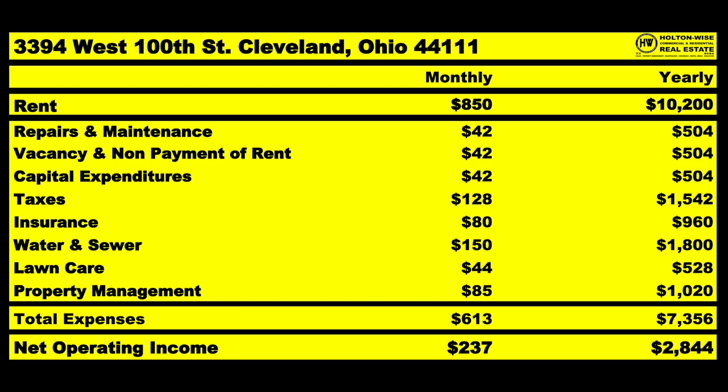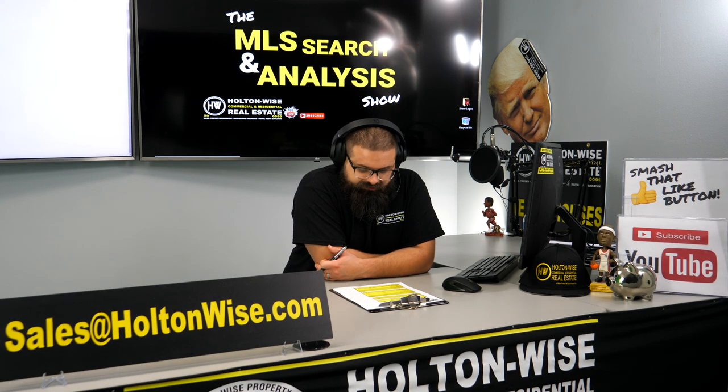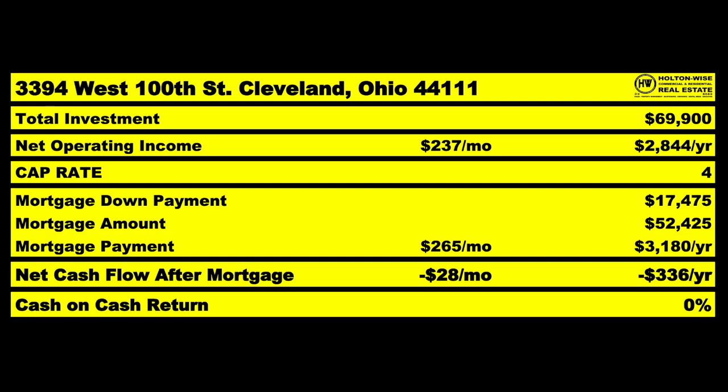That only leaves you with $237 a month. Shindog, you want to finance this asset. If you were to finance it, what does this look like? Well, it looks like shit, to be honest. Purchase price $69,900. Your net operating income on average should be $237. You're going to put down $17,475 — you have $40,000 cash to play with. Small mortgage payment of $265 a month on a $52,400 mortgage. That is going to net out a net loss — on average you are going to lose $28 a month or $336 a year.